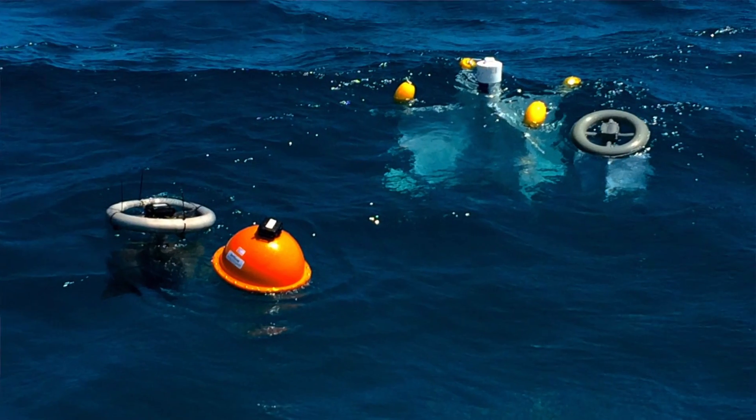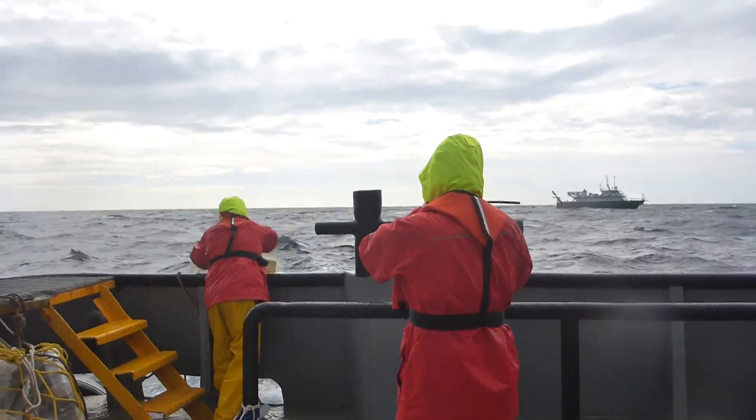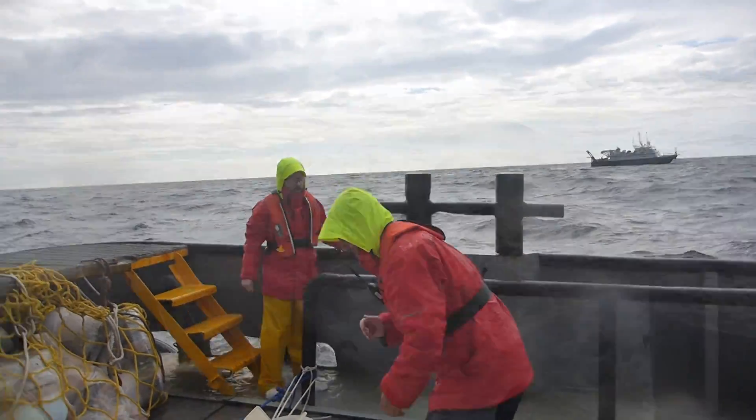We had two different types of drifting material that we were tracking. For the most part, we deployed these drifters that are about this tall, and they have a little float, so they sit at the surface, but they have a drogue at the bottom. That means that they integrate the velocity, or the flow, over quite a stretch of the ocean.